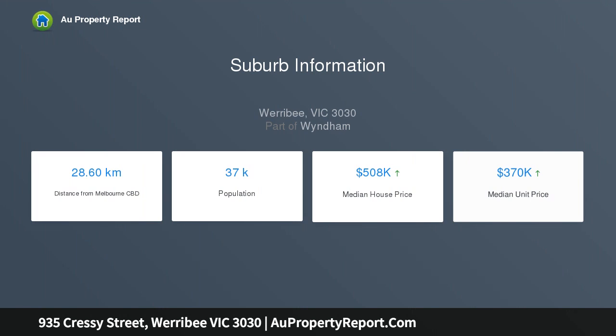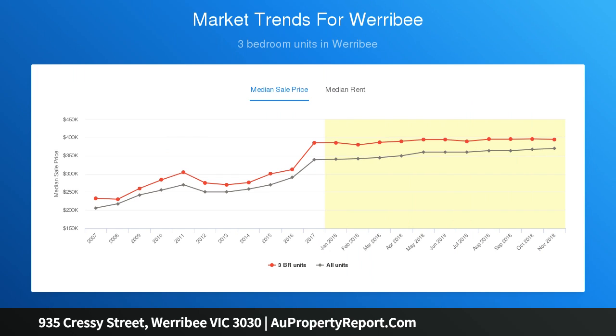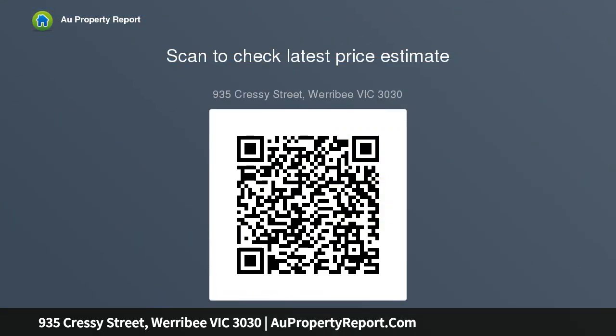Driveway up to 30 square meters. 2540 millimeter ceiling height, TV antenna, panel lift garage door with internal access and two remotes, 900 millimeter Technica stainless steel appliances, 20 millimeter stone benchtops to kitchen, 450 millimeter eaves to the facade, boat facade, and recycle.